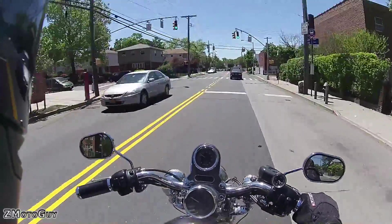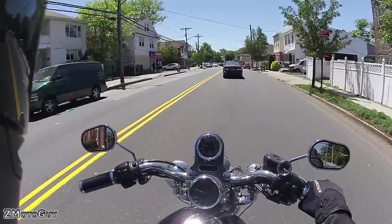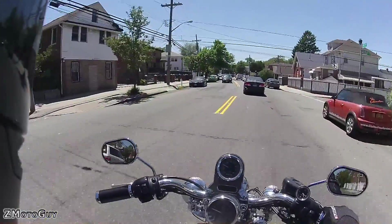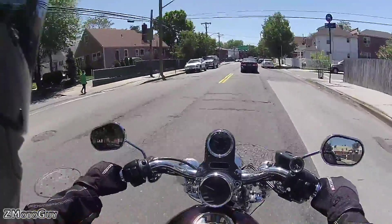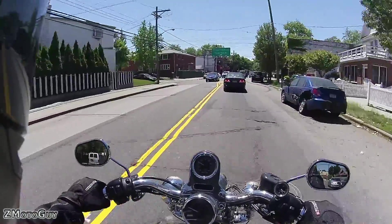That guy just went past the stop sign without looking — he didn't see me. I was going slow enough, that's why you don't go too fast on these kinds of streets. He didn't see me, he was in his own little world, like he doesn't care what's going on around him — screw the other drivers.